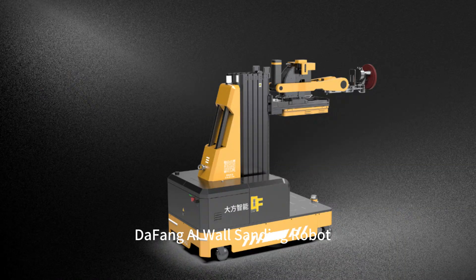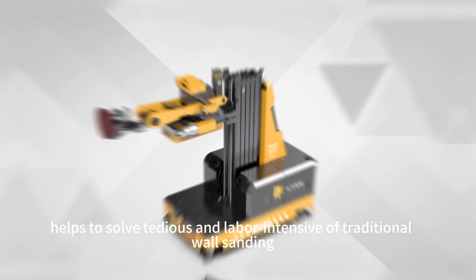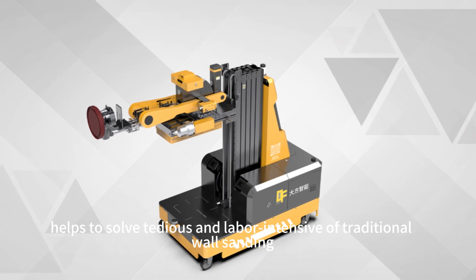DAFANG AI Wall Sanding Robot helps to solve the tedious and labor-intensive work of traditional wall sanding.